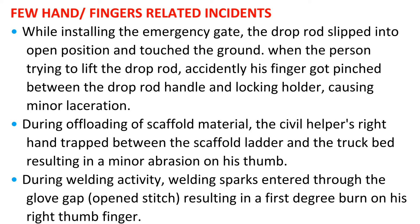A few hand and finger related incidents: While installing the emergency gate, the drop rod slipped into the open position and touched the ground. When the person tried to lift the drop rod, his finger was accidentally pinched between the drop rod handle and the locking holder, causing a minor laceration. During offloading of scaffold material, a civil helper's right hand was trapped between the scaffold ladder and the truck bed, resulting in a minor abrasion on his thumb.